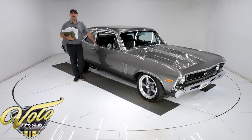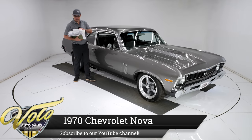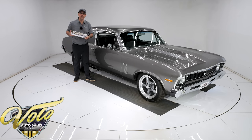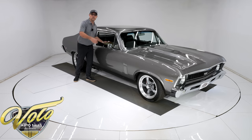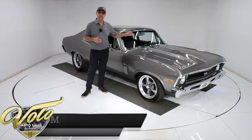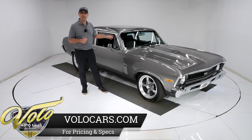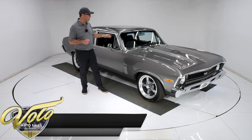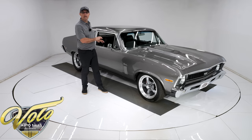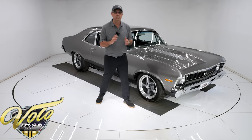We got a 1970 Chevy Pro Touring Nova right here. Look at all this good information and documentation that will come with the car. There's a thousand miles on a complete ground-up, body-off-the-chassis build. For starters, it's a 383 stroker with a fuel injection system, performance built, overdrive trans automatic, posi rear end, all custom steering, suspension and brakes, air conditioning. It's got it all, and it's really priced fair.